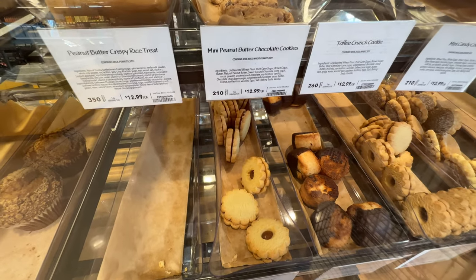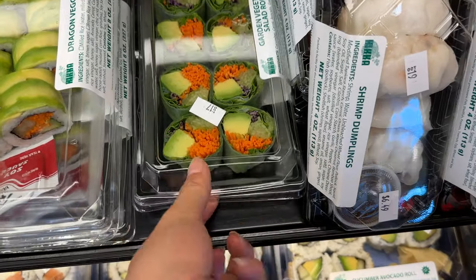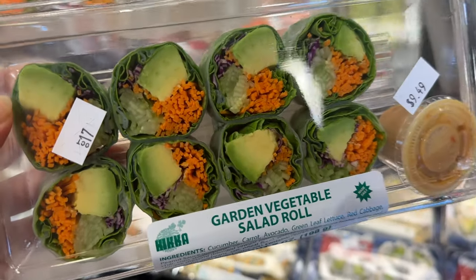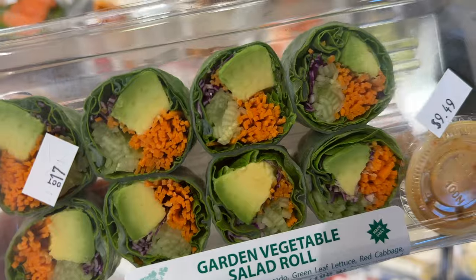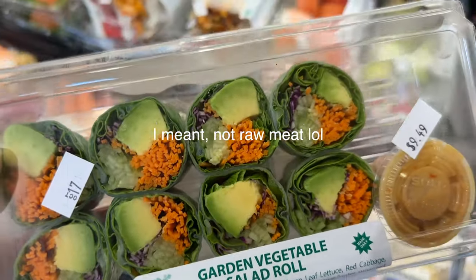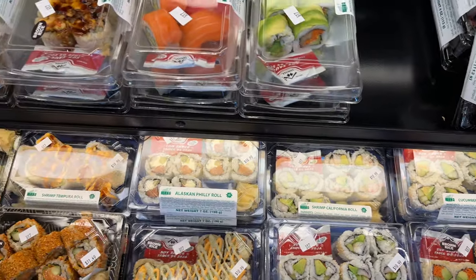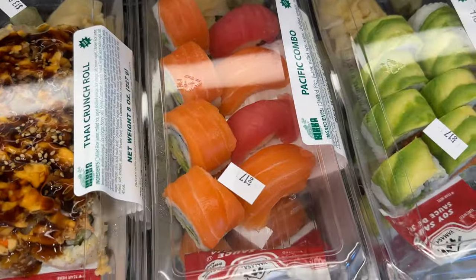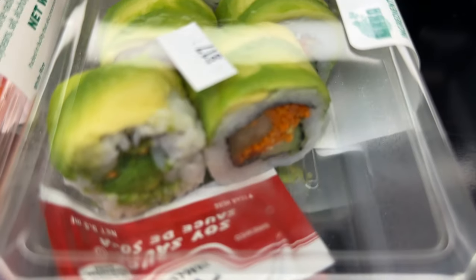Those cookies look so good. This sushi looks so healthy. Should we get one of those garden vegetable salad rolls? It looks nice and healthy and it's not raw, so I can eat this — I can't eat raw food right now. This actually tastes pretty good and it has a lot of avocado in the dragon veggie rolls.